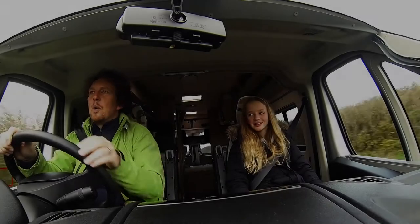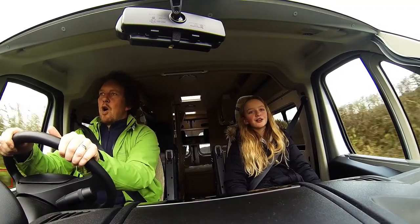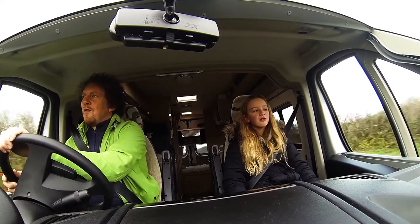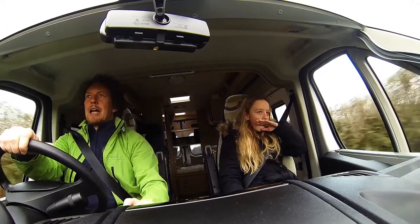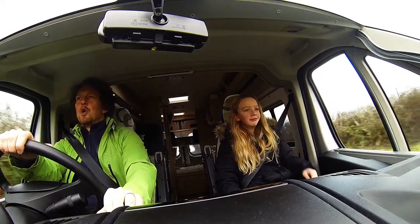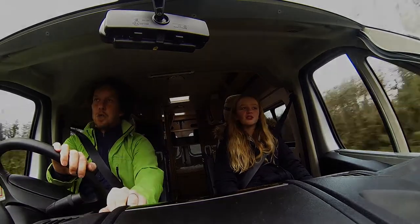We're all going on a summer holiday, no more working for a week or two. Fun and laughter on a summer holiday, make our dreams come true — for me and you.